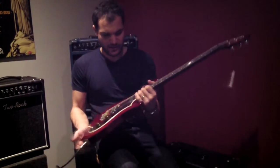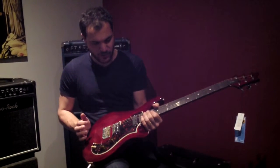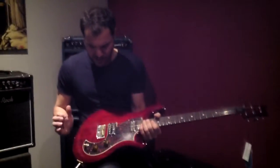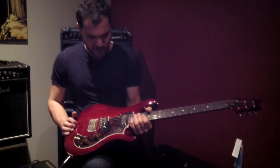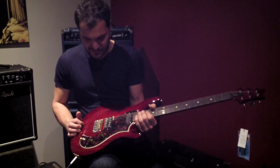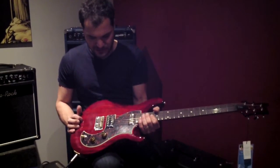Hey everybody, Rob from Guitar Shop here. In my hands I have probably our favorite new guitar to come out in a while across the staff here and across a lot of our regular customers. This is a PRS Vela, it's an S2 model, it's made in the States, it's not very expensive — these things are well well well under two grand — and it just sounds great.